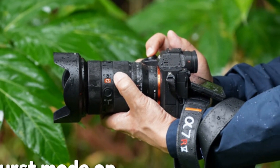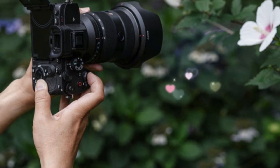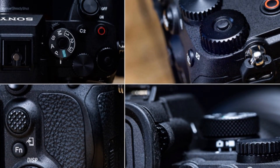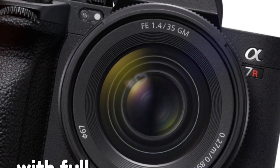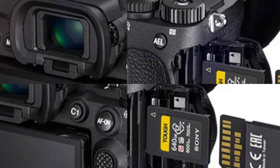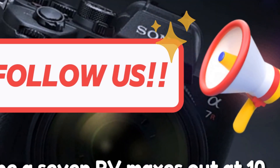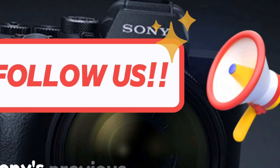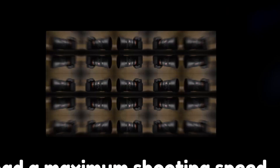Burst mode on steroids: 26 FPS with full read-out. For burst shooting enthusiasts, the A7V could be a game-changer. Rumors suggest it might offer a staggering 26 frames per second with full sensor read-out, continuous autofocus, and auto-exposure. To put this in perspective, the A7RV maxes out at 10 frames per second, and Sony's previous entry-level full-frame model, the A7I, also had a maximum shooting speed of 10 frames per second.